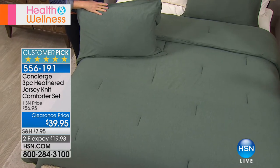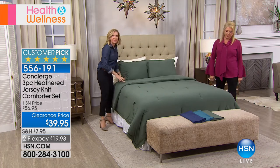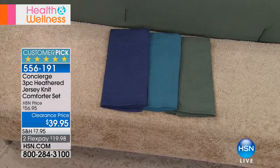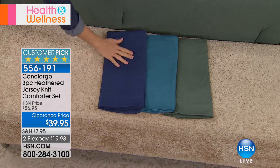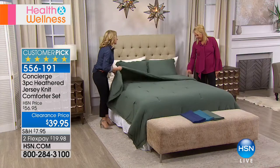The aqua is a really deep, beautiful aqua. We have them here at the end of the bed. This is the green on the bed — they're all heathered, so they're very textural, really soft. Here's the blue — it's like your favorite pair of jeans or chambray, beautiful indigo. And then there's the aqua. That's a nice, bold burst of color. This is something that's just going to transform your bedroom.